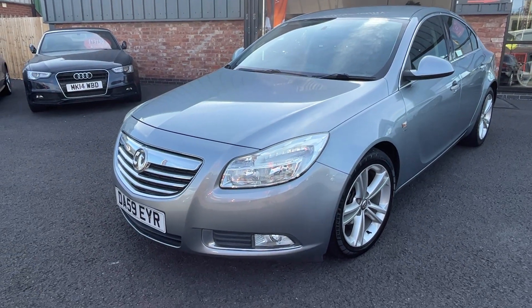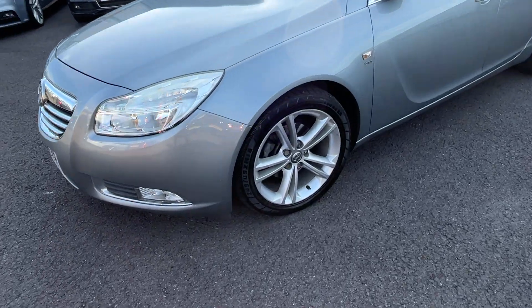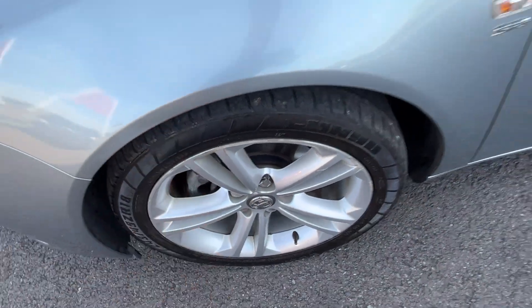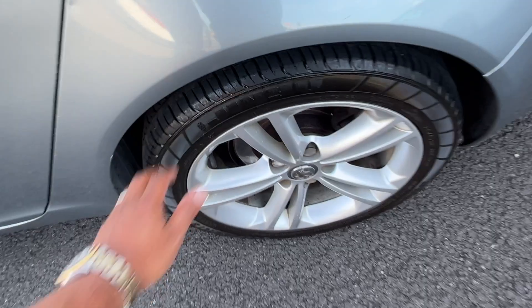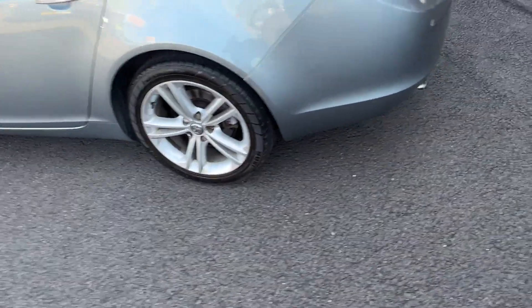Up and down the nearside — alloys are in good condition with slight kerb marks on the outer edge. The tyre is probably going to want replacing; it feels around the three mil mark. The alloy is good, and the other tyre is a good five or six mil.